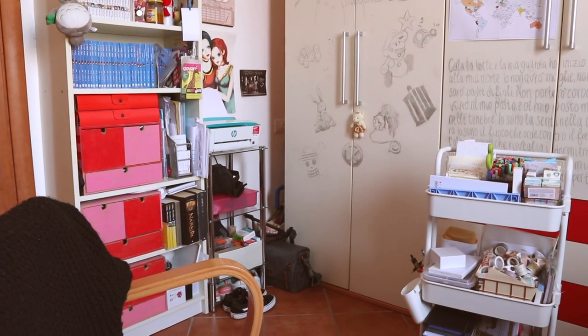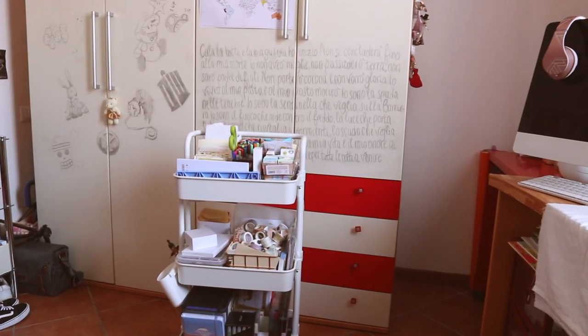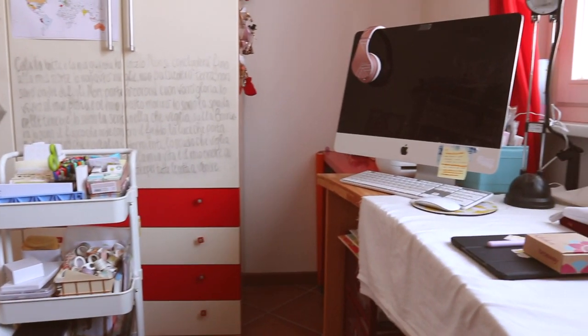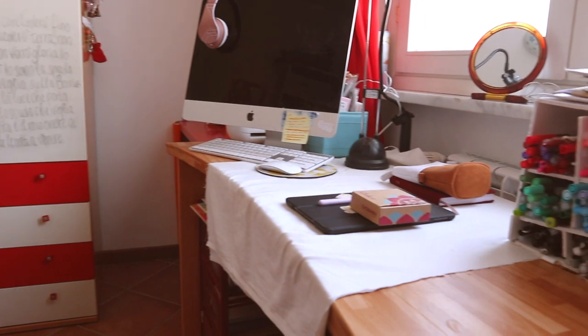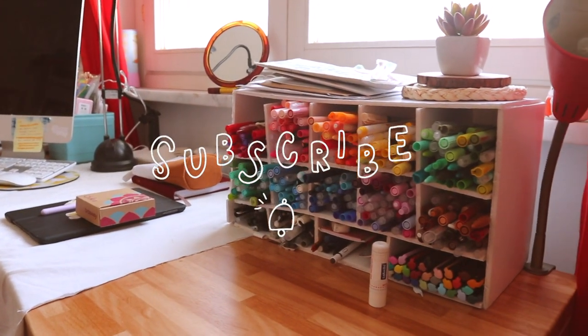So this is my bedroom, my workspace, and my desk. I hope you enjoyed this video and found it helpful and interesting. See you next time, bye bye!